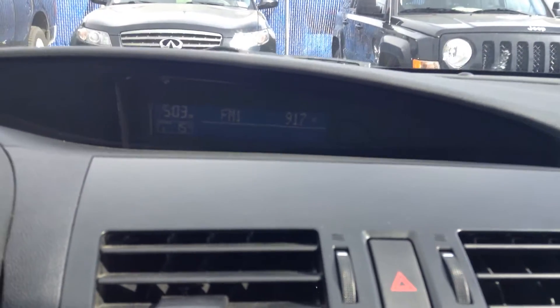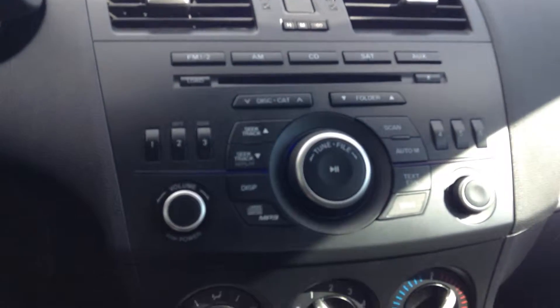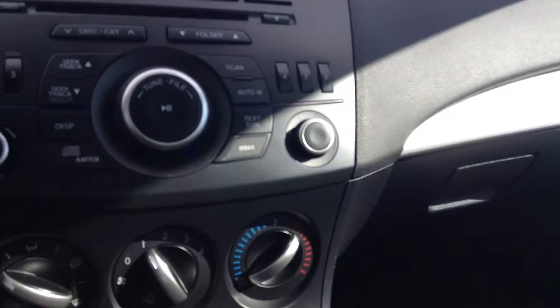And there you get your radio stations, the outside temperature, plus a clock — it's kind of hard to see in the sunlight right now. And there you have all your radio controls: FM, AM, CD, satellite, and an auxiliary plug-in.